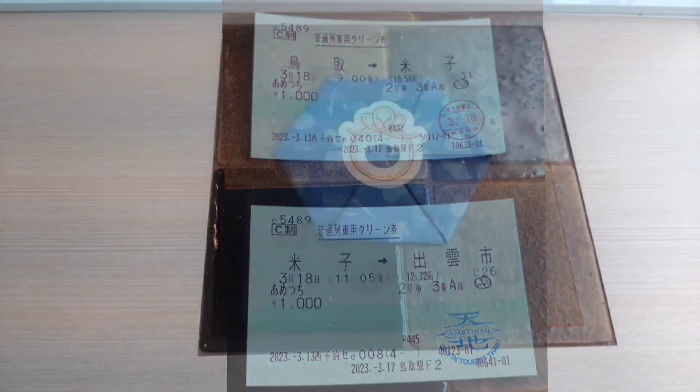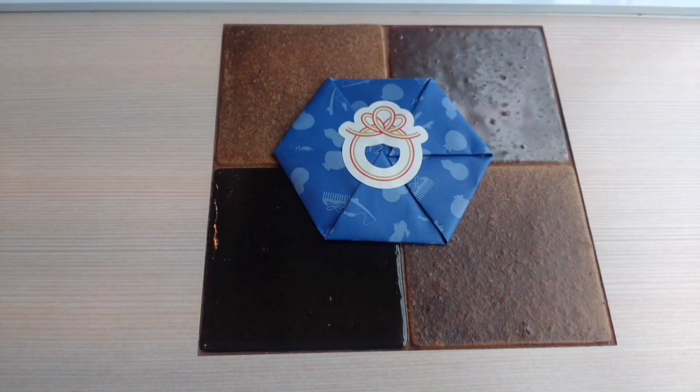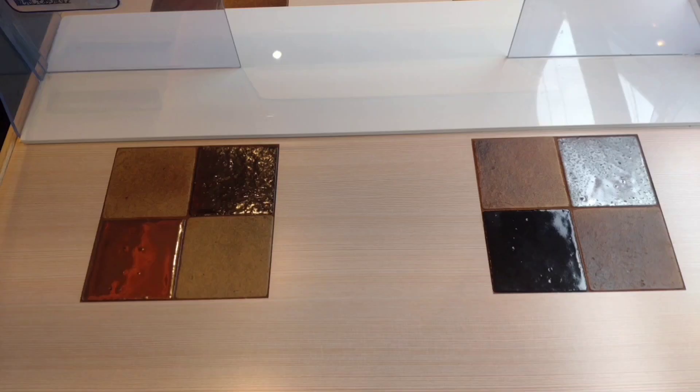I was also able to draw a fortune. Even though it's a drawing, it doesn't say 'good luck.' There is a blank space below where you can put the Ametsuchi special stamp. By the way, the table has tiles made with Sakishu tile specifications.